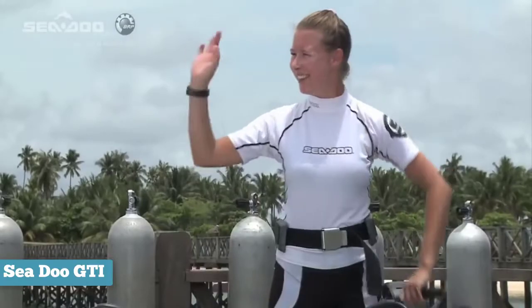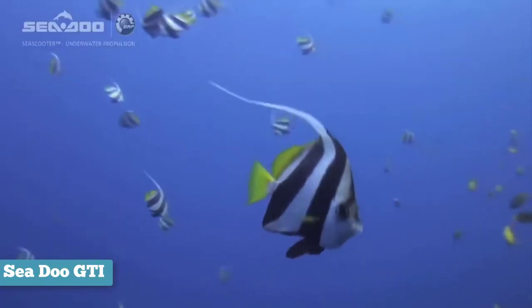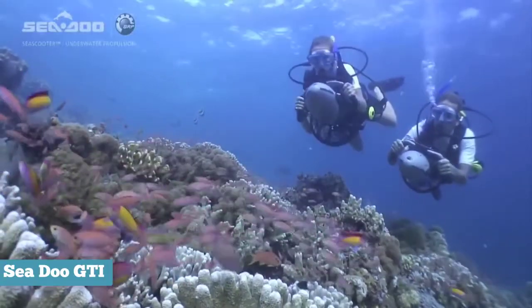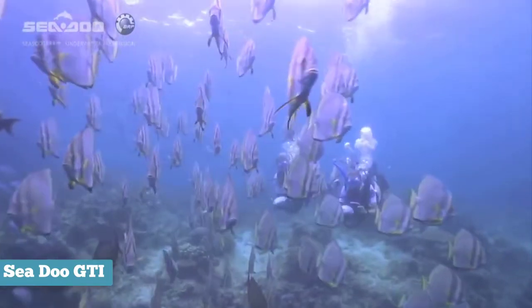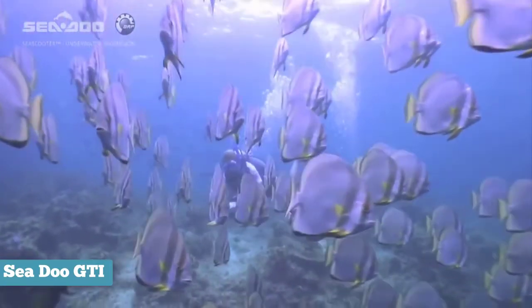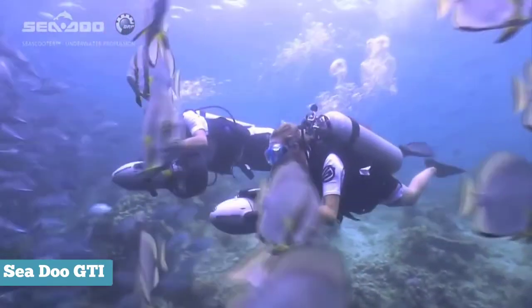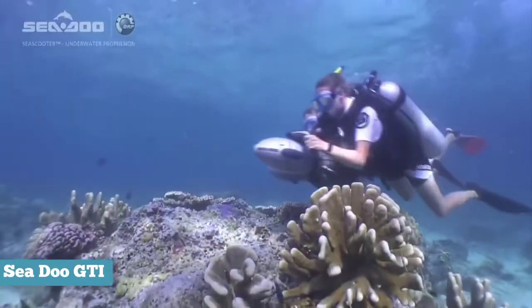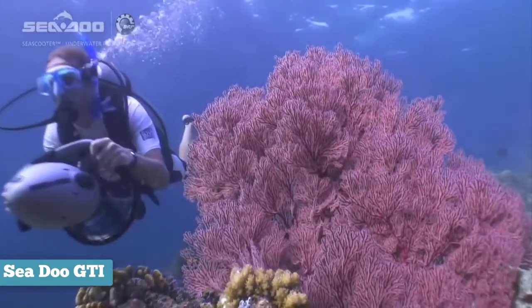Unlike some other low-end Seadoo diver propulsion vehicles, this Seadoo GTI is not a toy for the pool. It makes a great addition to a dive or snorkeling gear set and gives an extra kick underwater so you can dive effortlessly and enjoy the underwater world even more. Packing big performance in a small, lightweight package, this underwater propulsion unit is light enough to carry in one hand. The Seadoo Sea Scooter GTI offers the perfect balance of power, weight, and run-time.